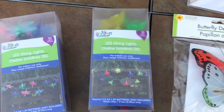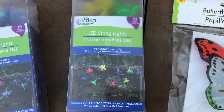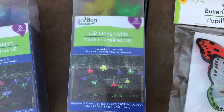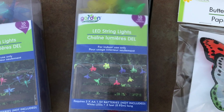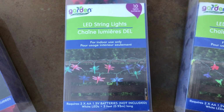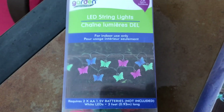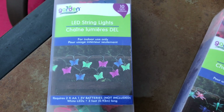I found these cute little fairy lights. I thought they were so cute — they'd be great for my fairy garden, put a little bit of color in it. These are little daisies. Little fireflies. Love them. And of course, the magic — the butterflies. They have ten little tiny lights.